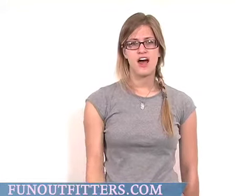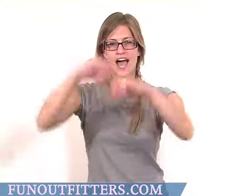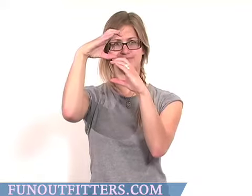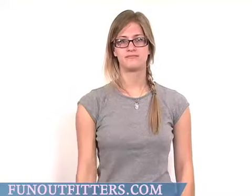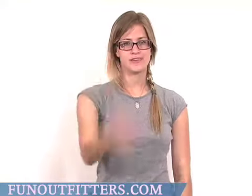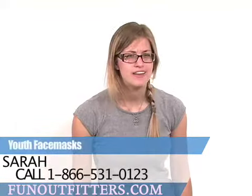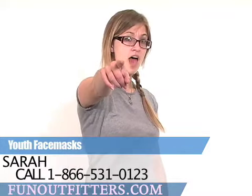If you're interested in either our Face Mask or Proclava, you can find them online at www.funoutfitters.com, or you can give us a call toll-free at 866-531-0123, where you can talk to our friendly and knowledgeable staff.